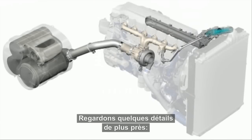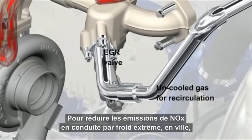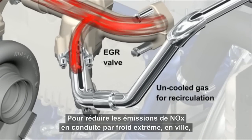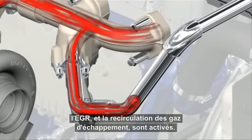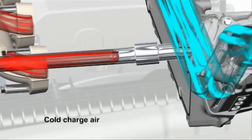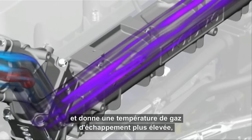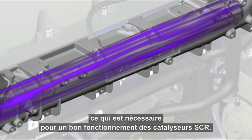Let's take a closer look at some of the details. In order to treat NOx, especially in cold driving conditions such as city driving, the EGR, exhaust gas recirculation, is activated. It mixes with the cold charge air in order to get less NOx in the combustion, and to get a higher exhaust temperature, which is needed for good SCR functionality.